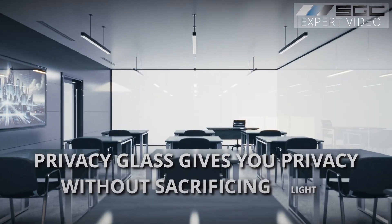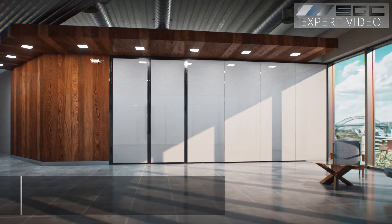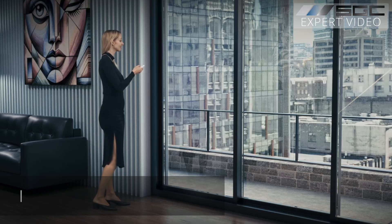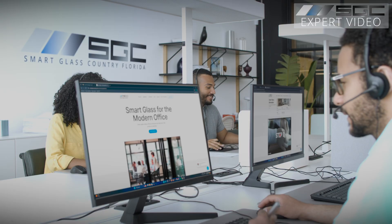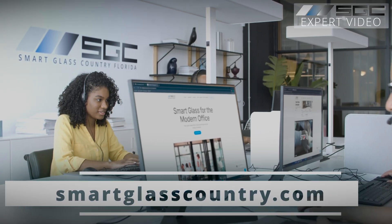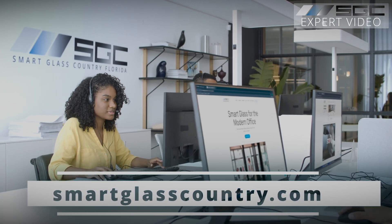PrivacyGlass gives you privacy without sacrificing light — perfect for offices, homes, and healthcare spaces. Interested in smart privacy solutions? Visit SmartGlassCountry today.